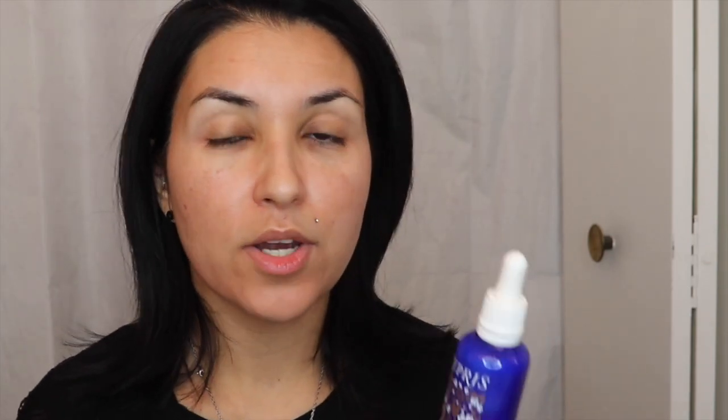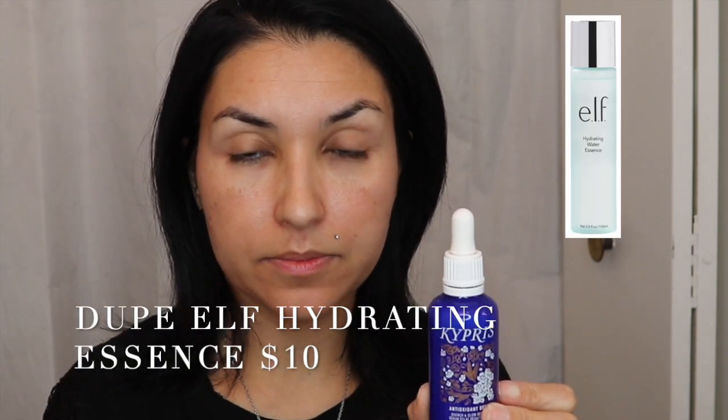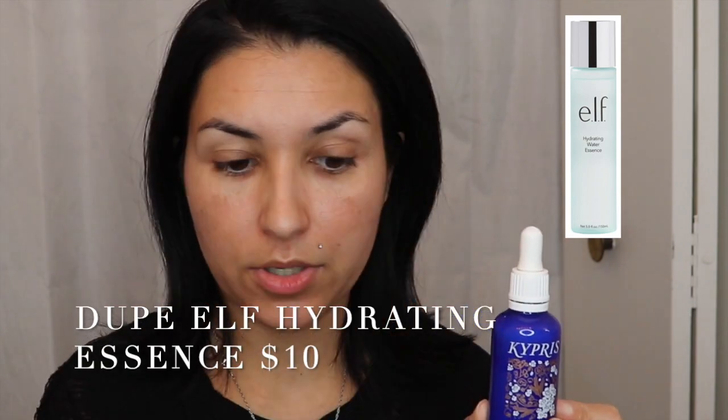After that, I go in with the Kypris Antioxidant Dew Quench and Glow Serum. There are a lot of dupes for this — I will probably put a little picture right here of a dupe for it because I don't really know what it's called off the top of my head. This is really expensive; it's like $90 on Nordstrom.com. But if you have BoxyCharm it would have come in your BoxyCharm, and the box was like $25 — so worth it.